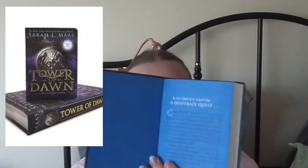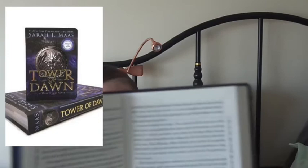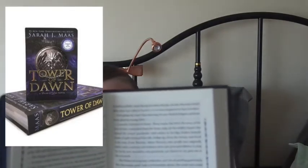The next one is Tower of Dawn. This one is — is it Chaol? C-H-A-O-L — and his name is highlighted in N'ticker blue ink. The end pages are obviously blue. The map is different in this one as well. And then you have the beautiful blue detailing on the sides as well as his name highlighted in that blue.